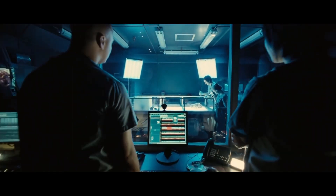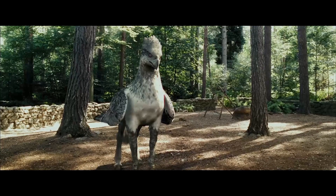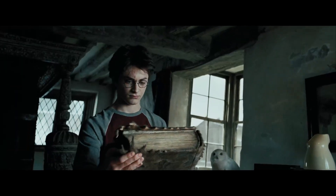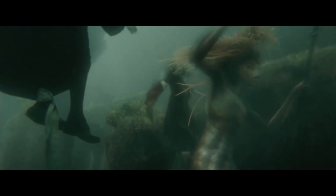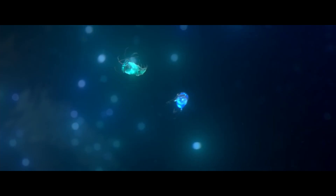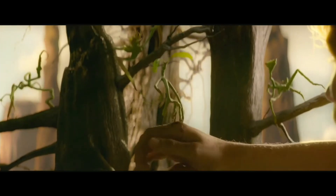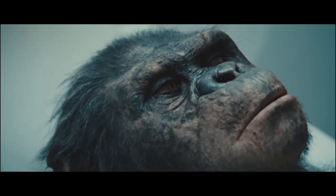Hello, friends. Animal hybrids almost always look very unusual and even extravagant. The ancient mythology of different cultures is full of strange hybrid creatures such as centaurs, mermaids, manticores, harpies, and sirens. However, nature also has its own hybrids — real living creatures. Some hybrids appear naturally, others are bred by scientists. I'll tell you about them in today's video.